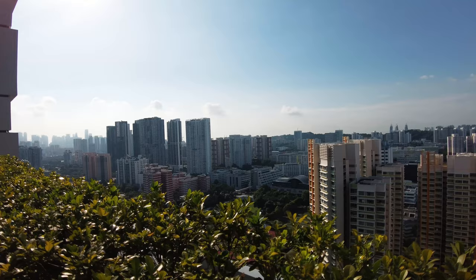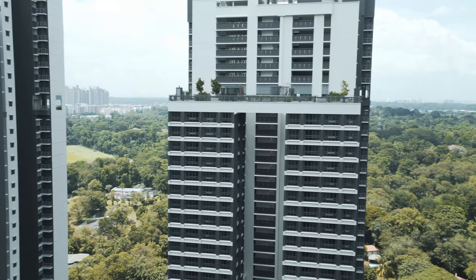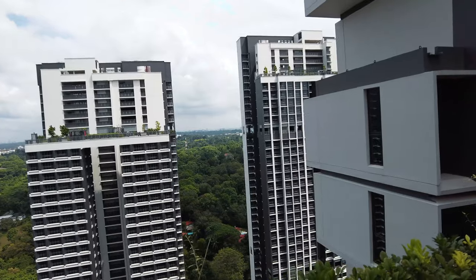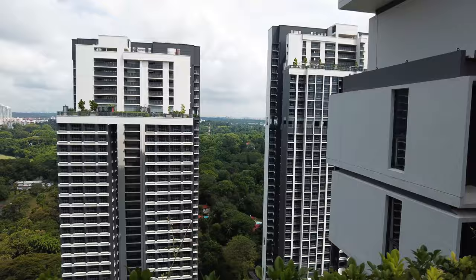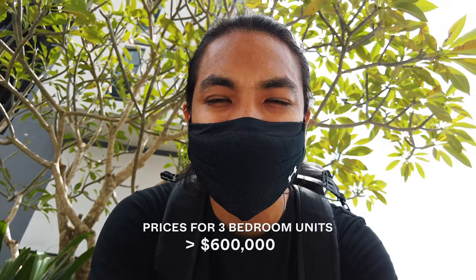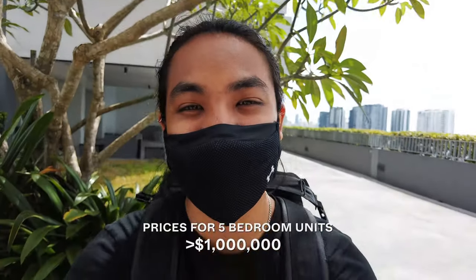Now we're at the highest terrace on the 34th floor — this is amazing. It's super windy, which just shows that all the units above a certain level here do get quite good ventilation and draft. Over here we have Sky Park at Dawson, and just beyond that you get the Dempsey Hill area. Looking a little further, you get the central catchment area, which provides a very nice view for residents in the units over here. The biggest question on everyone's mind — how much are units going for? Three-bedders go for upwards of $649,000. Four-bedders are about $800,000. Five-bedders are transacting at just over a million dollars. There are still a couple of resale units here — this development just hit MOP.